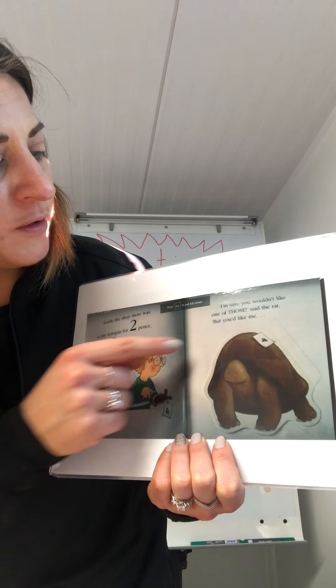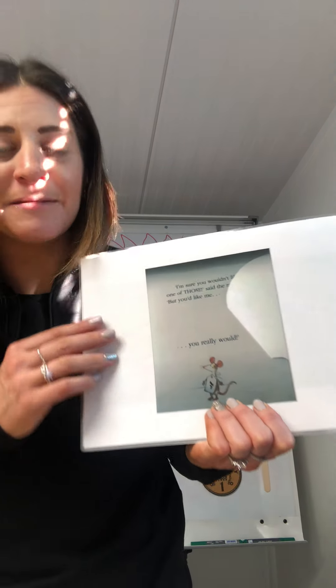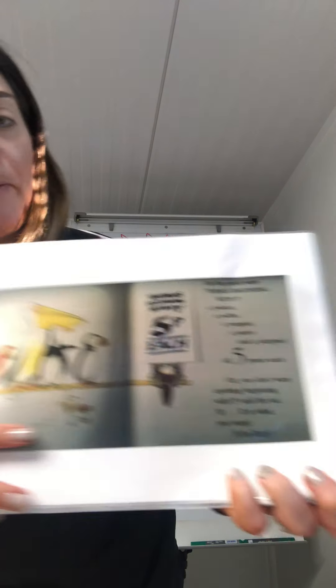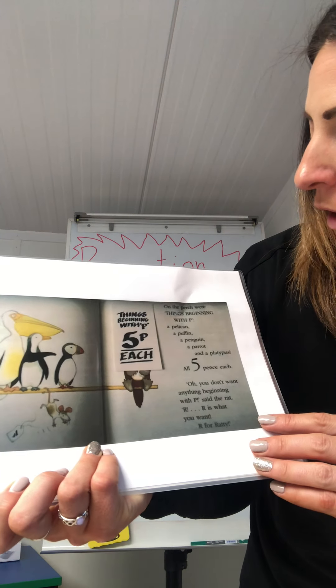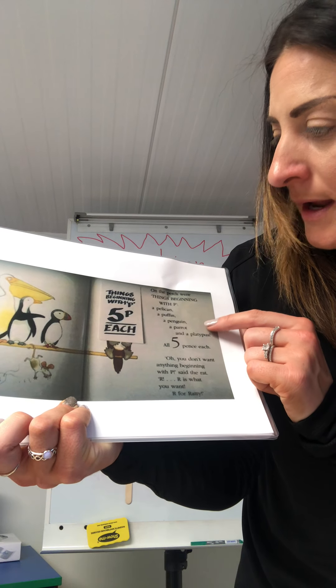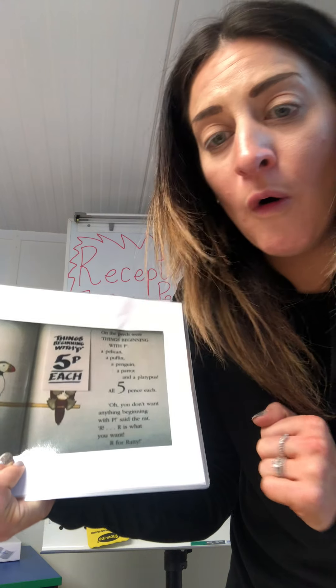There he is. I'm sure you wouldn't want one of those, but you would like me. You really would. And there's the mouse again. Things beginning with p - five p each. On the perch were things beginning with p: a pelican, a puffin, a penguin and a parrot. And a platypus.